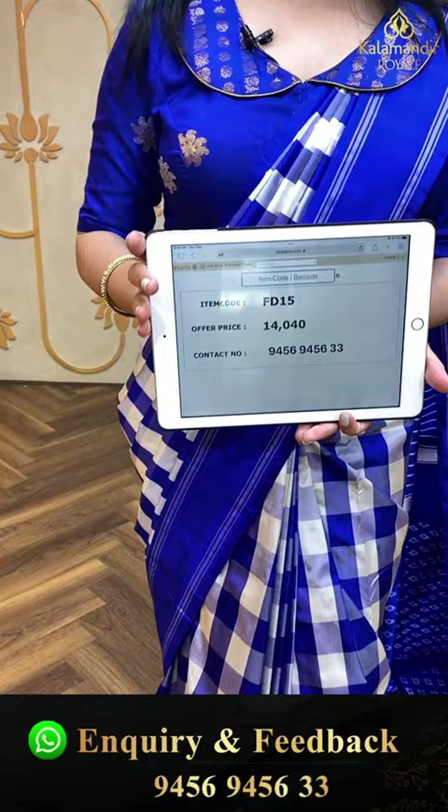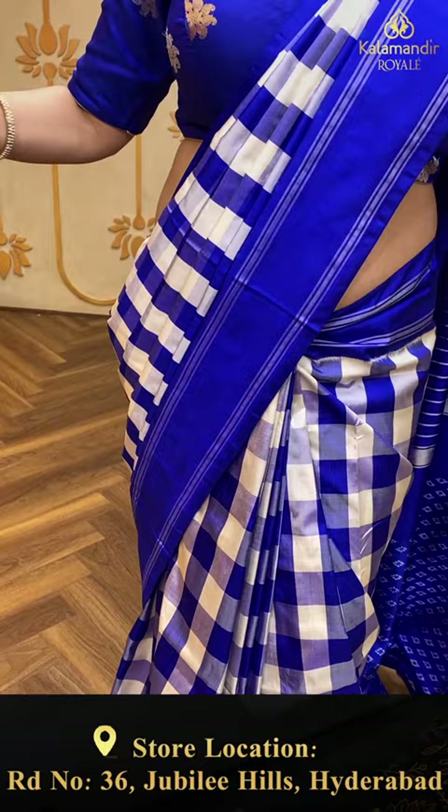Item code FD15, offer price 14,040 rupees.